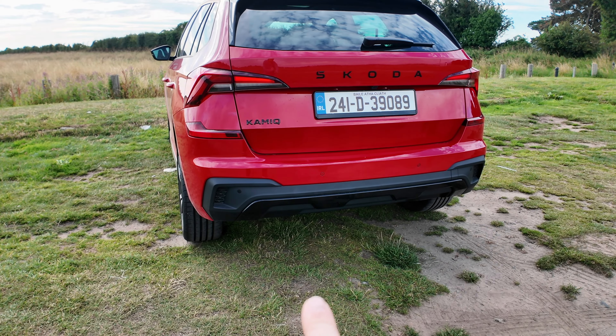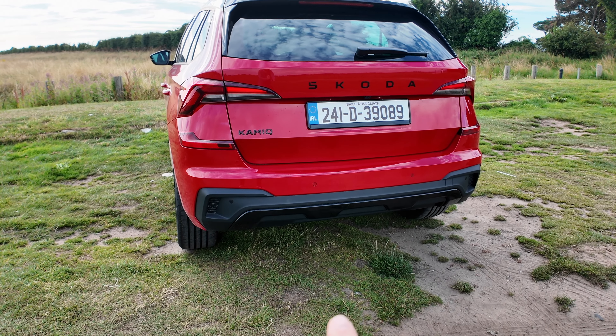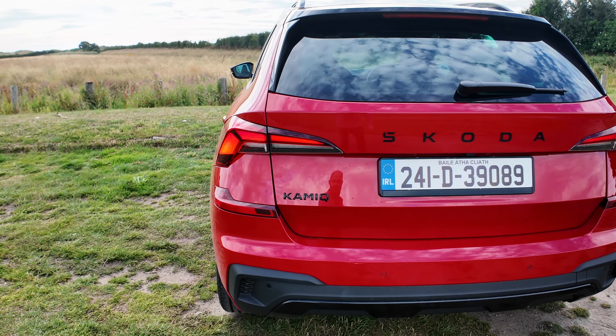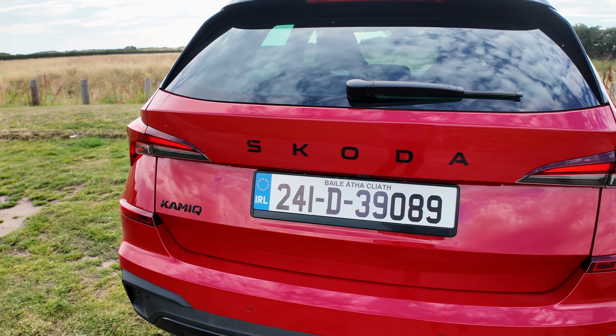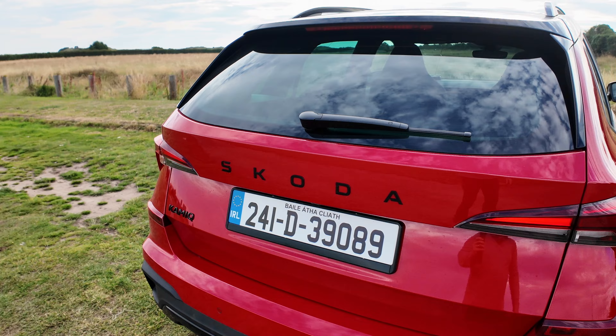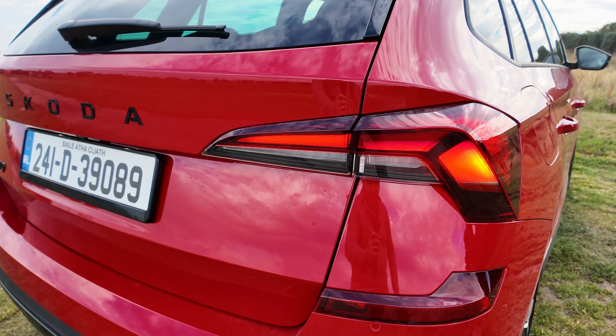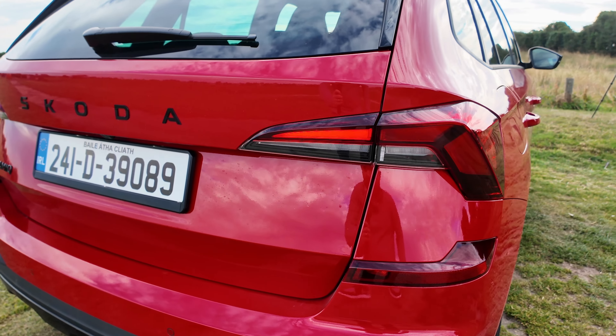Breaking up the lower part of the bumper here with some black sport line, high gloss, little bit of plastic. The Kamiq and Skoda logos are also in black and you get a rear wiper. The taillights have got nice different swooshes and grooves into them as well.